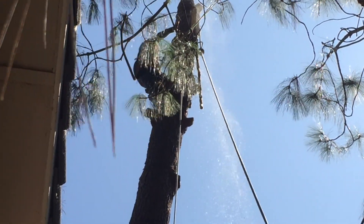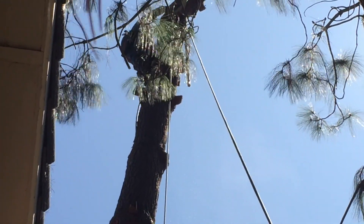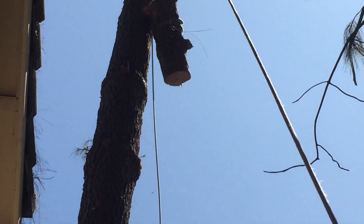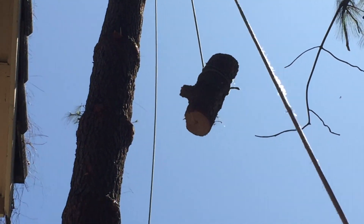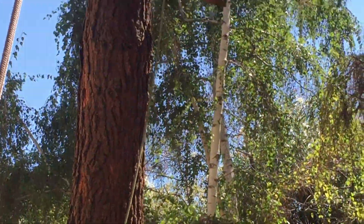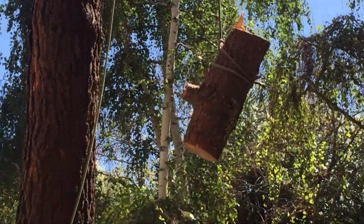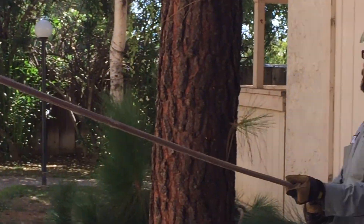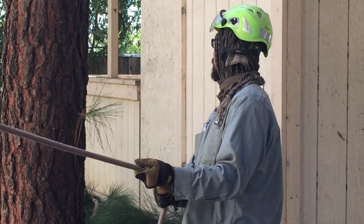Jorge switched out, and this tree actually took a day and a half to take down. The first day we got to the point where we were roping down the big chunks and got some of the smaller pieces down. You can see there — we're roping down the big pieces. There's the porter wrap — love that tool. Each of these pieces is heavy, like six or seven hundred pounds a piece, so we put them right on the dolly and wheeled them out.